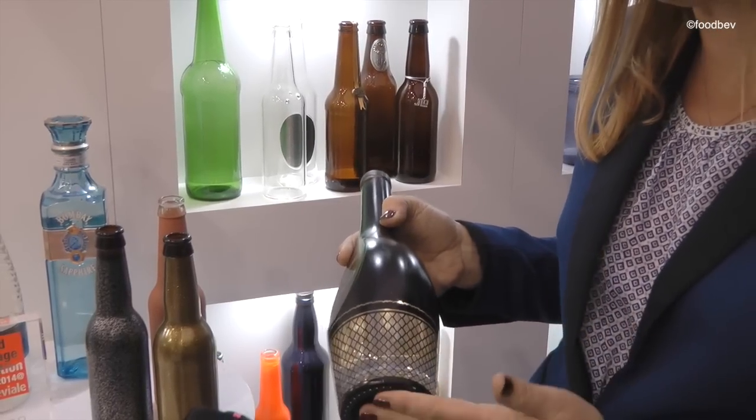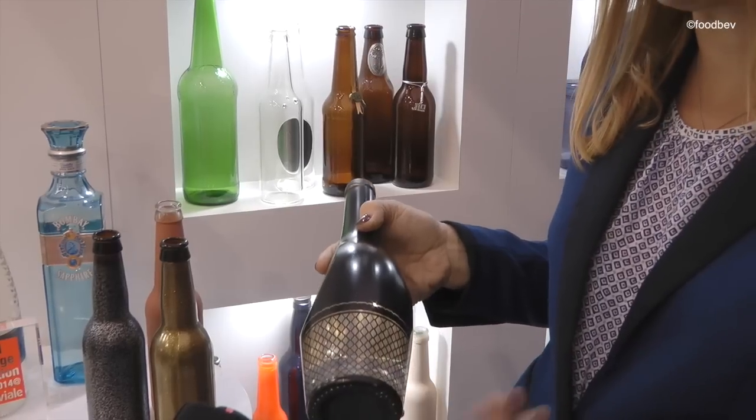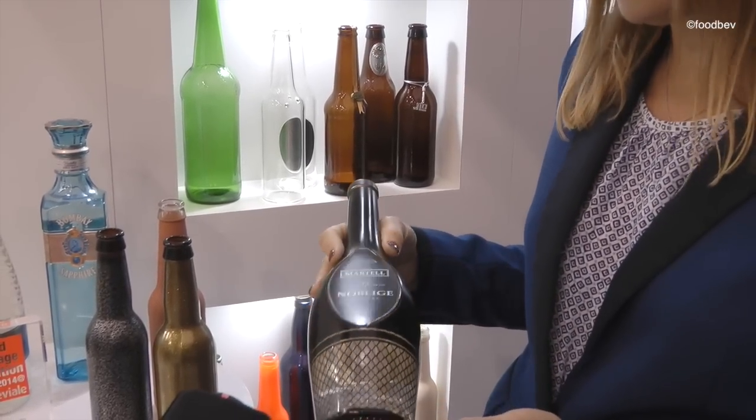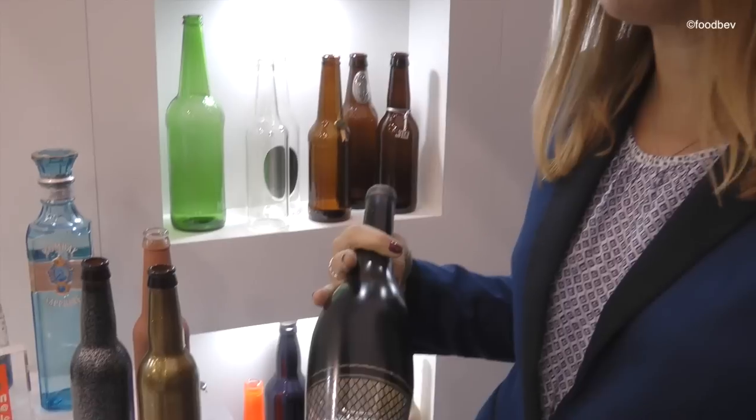So the laser attacks the metal. You can also have other colours underneath. The laser attacks the metal but not the first colour coating. So you can really create some quite striking effects.